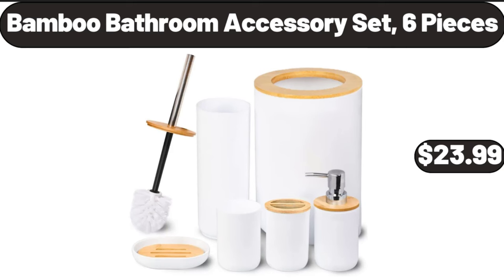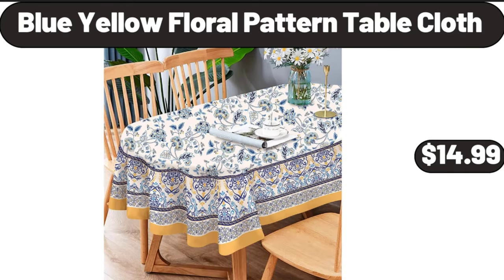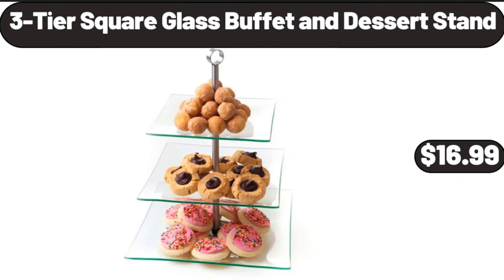Bamboo bathroom accessory set, 6 pieces, $23.99. Blue and yellow floral pattern tablecloth, $14.99. Three-tier square glass buffet and dessert stand, $16.99.